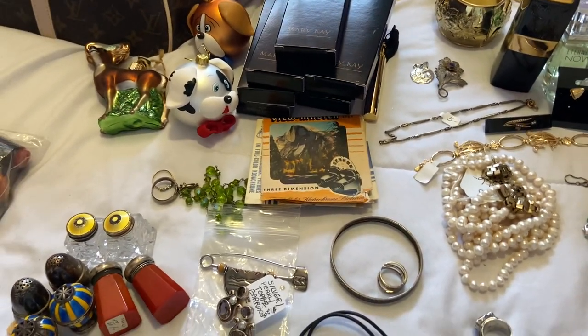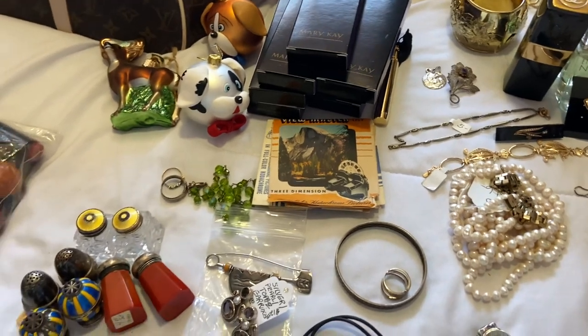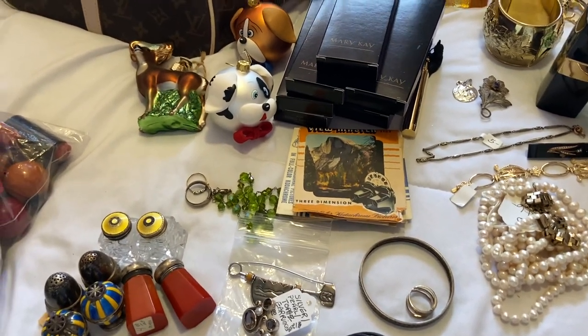Hi guys, this is Sweet Pots Thrift and this is my next thrifting haul. I have a little bit to show you so I'm going to get started.